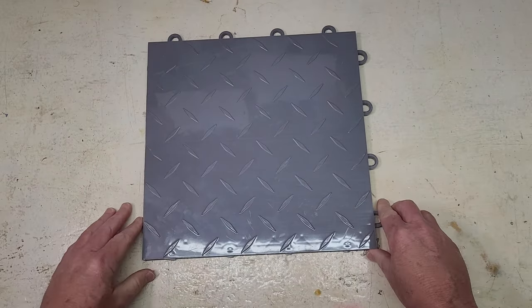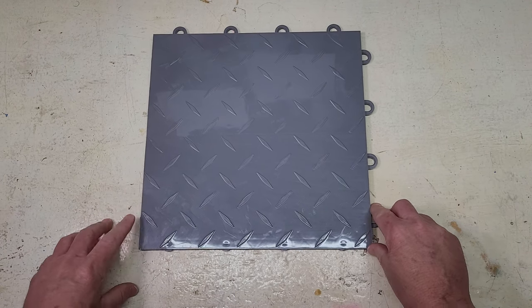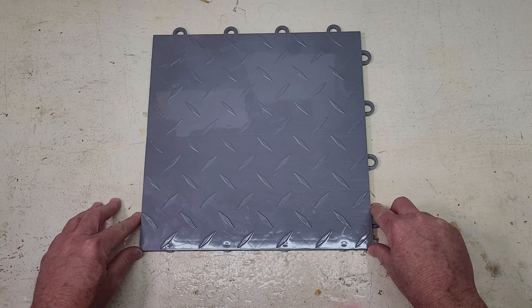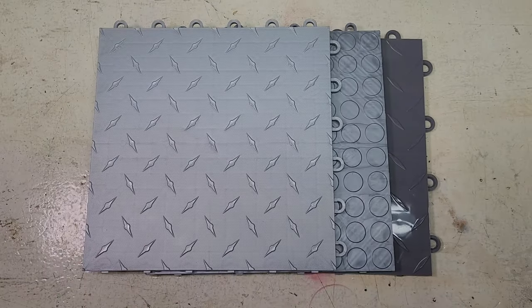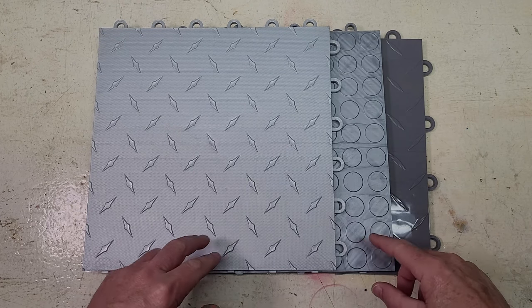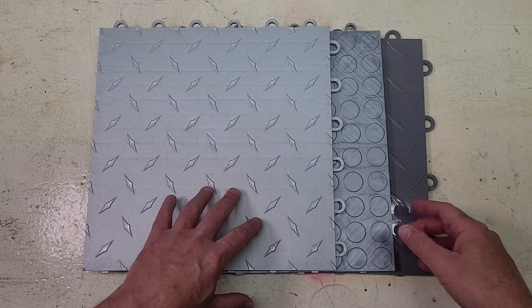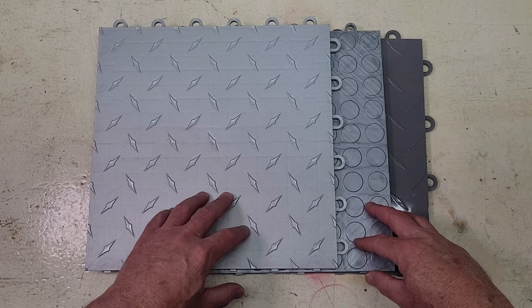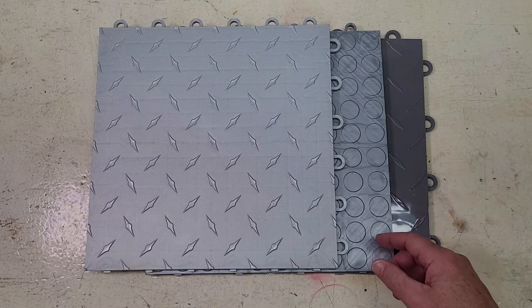We have a link in our description where you can get the pricing. Shipping is free with Garage Flooring Inc, and they have a flooring design tool to help with your layout and color selection. Now we're going to quickly show you some of the cosmetic differences between these three budget tiles, as well as the underside support structure, and compare to a premium tile so you know why the price point is less on these particular tiles.